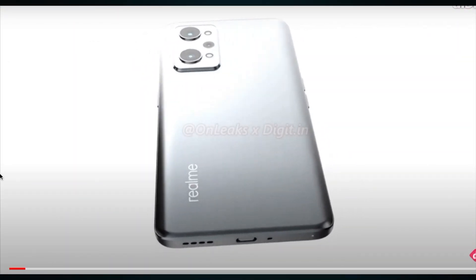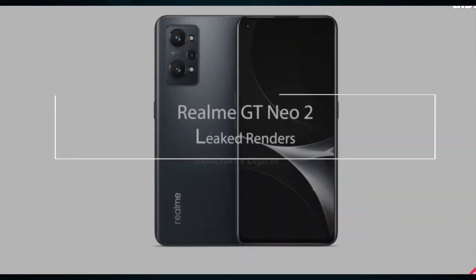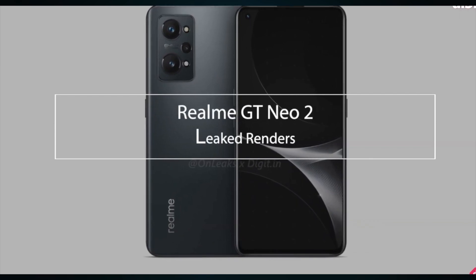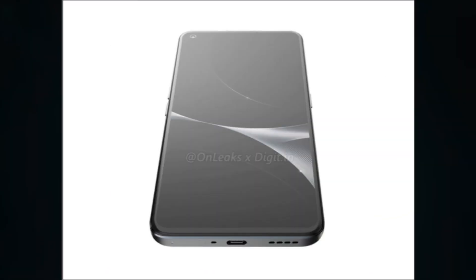The Snapdragon 870 is also used in the GT Explorer Master. The phone will be equipped with 8GB of RAM and 128GB of storage as a standard configuration, though higher configurations should be available as well.